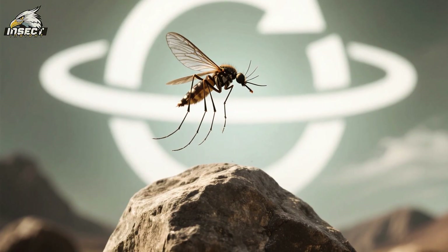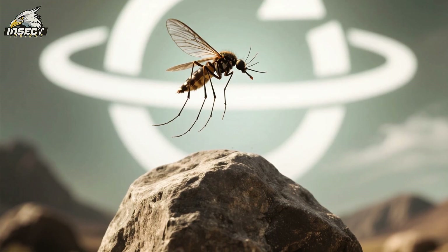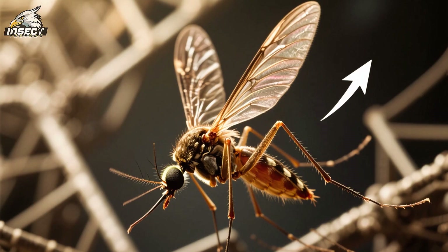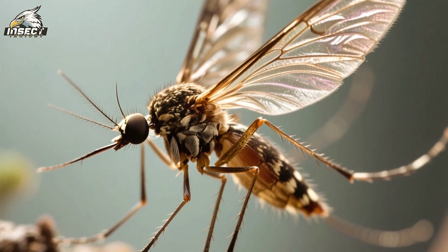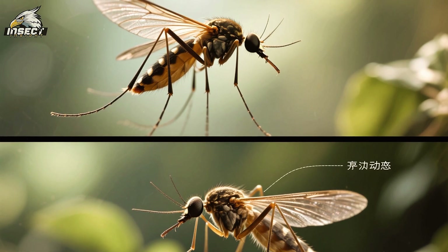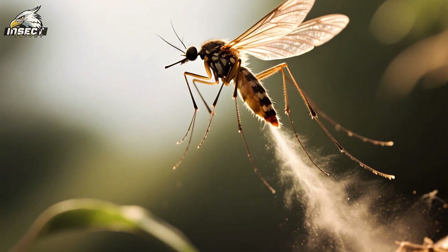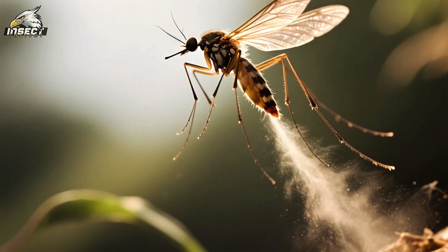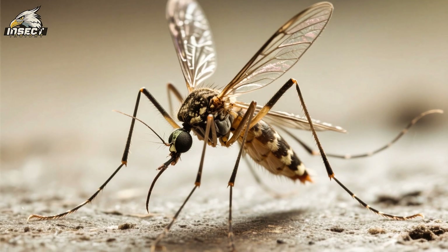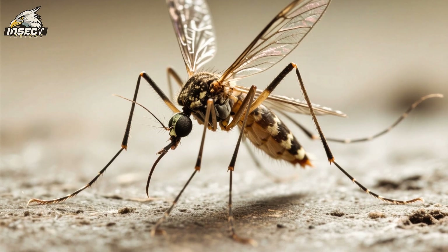Despite all these adaptations, mosquitoes still have to contend with one major obstacle: gravity. To overcome gravity, mosquitoes need to generate enough lift to support their weight, and they do this by flapping their wings at a certain angle. By changing the angle of their wings, they can adjust the amount of lift they generate and control their altitude. For example, if they want to go higher, they'll flap their wings at a steeper angle; if they want to go lower, they'll flap their wings at a shallower angle. And thanks to their super flexible wings, they can easily change the angle of attack while flying.